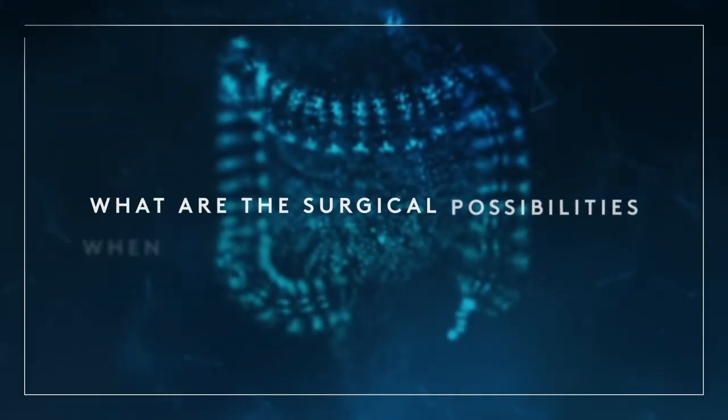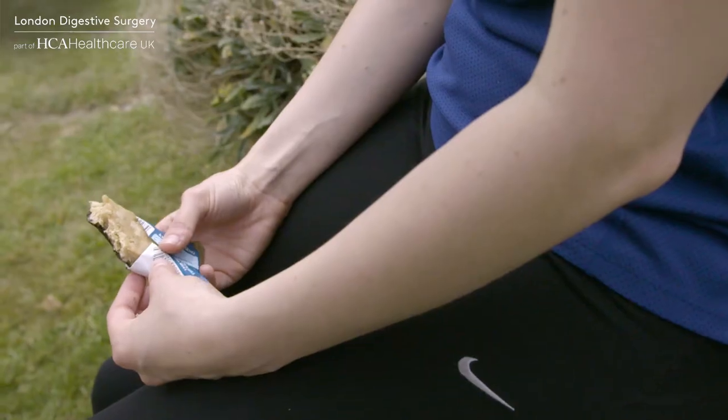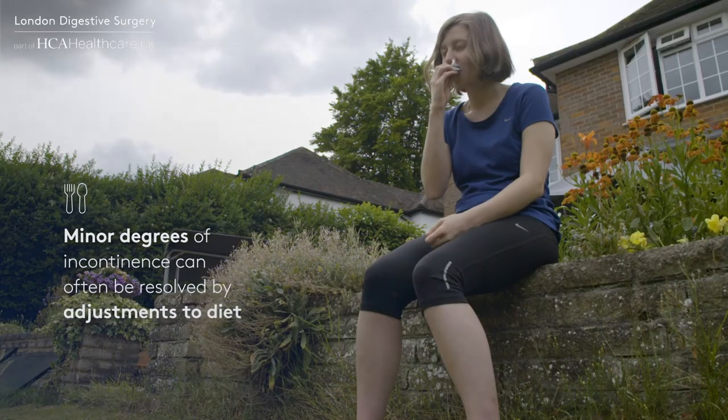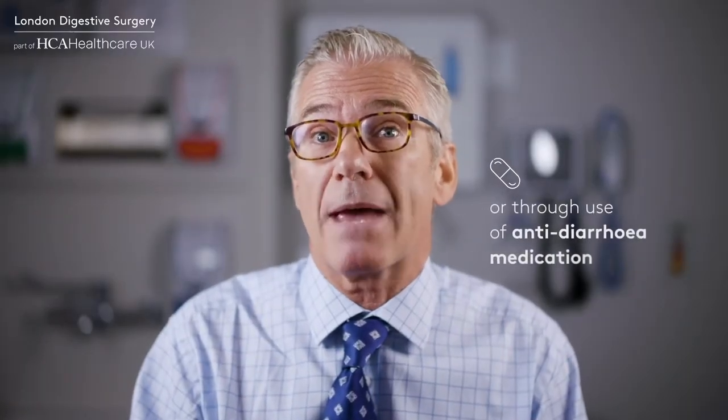What are the surgical possibilities when treating bowel incontinence? As with all aspects of surgical care, the treatment plan will depend upon the cause and the severity of the symptoms. Minor degrees of incontinence can often be resolved by adjustments to the diet, for instance. In the same way, use of anti-diarrheal medication may be very effective.